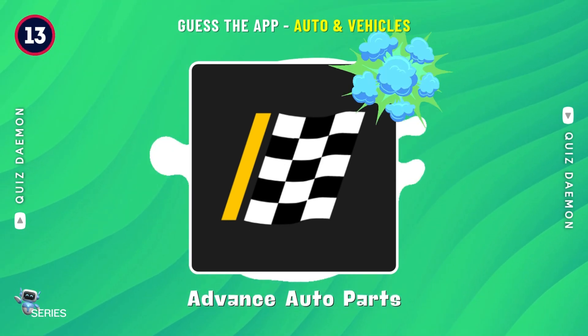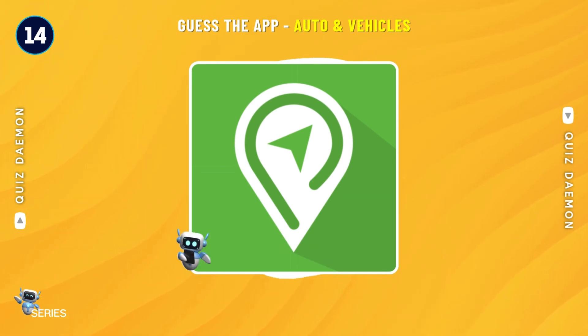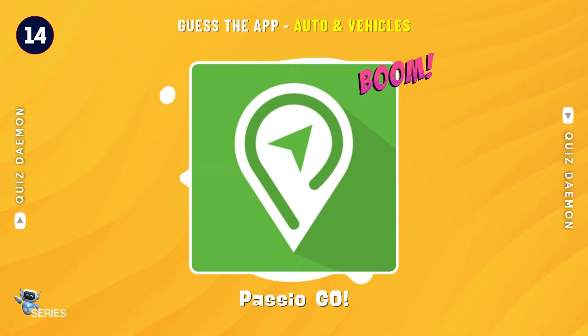Correct! It's Advance Auto Parts! Exactly! It's Passio Go!